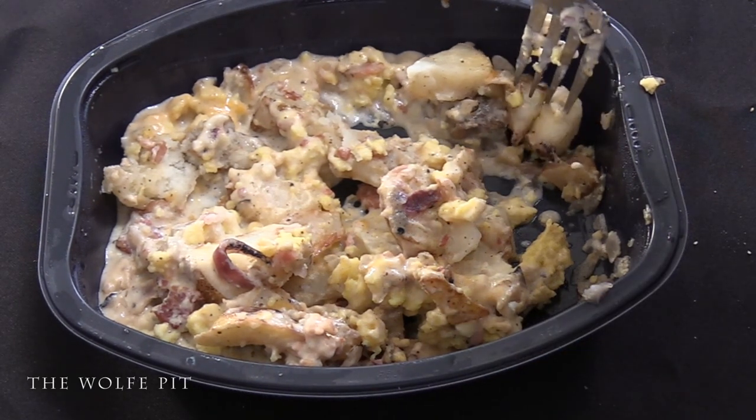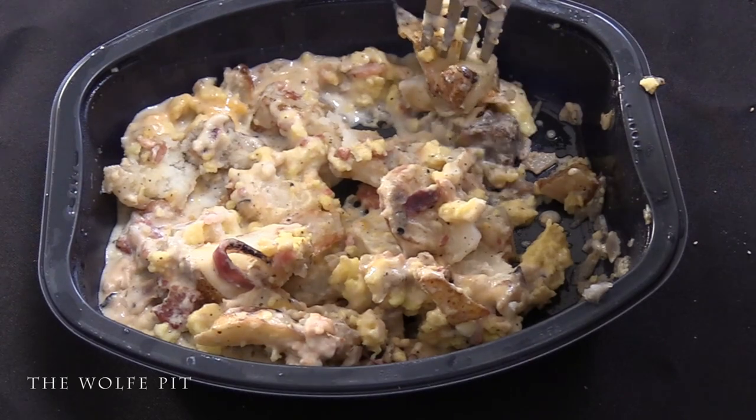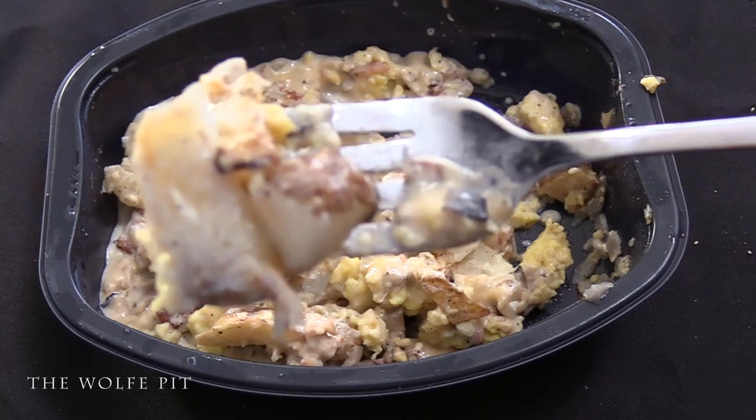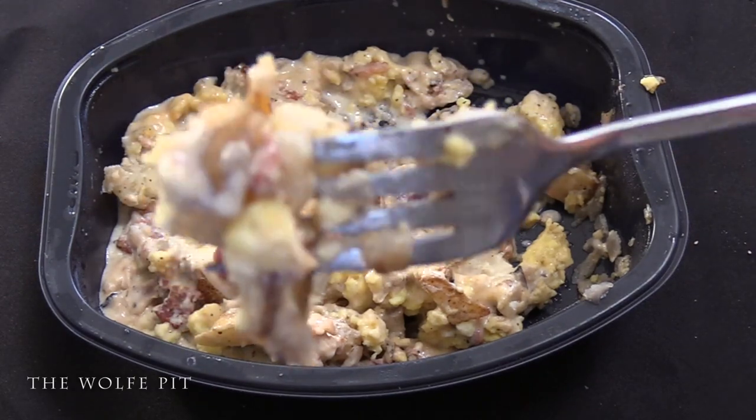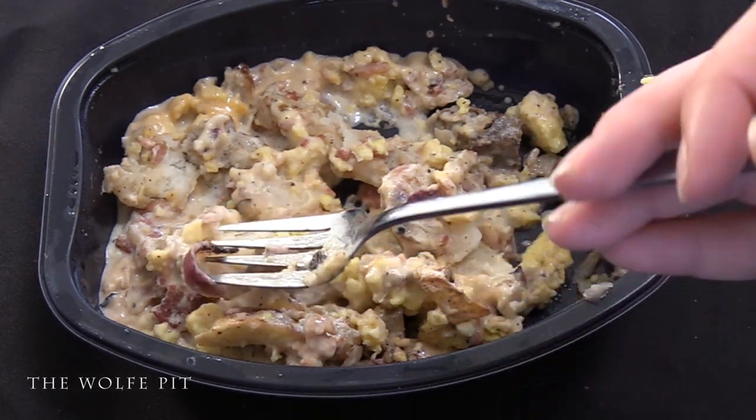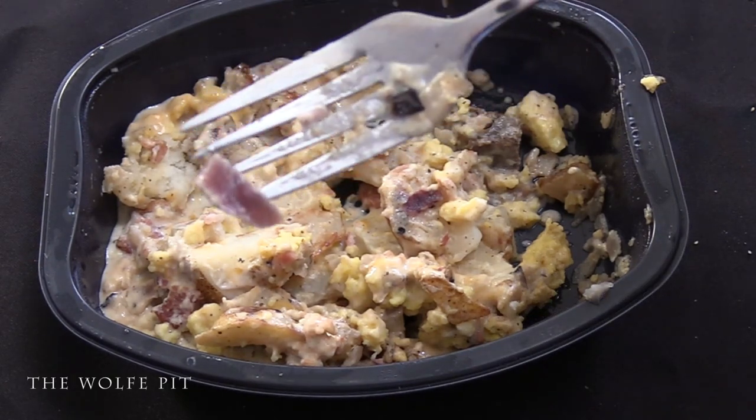Then we tried a couple pieces of potato. The potatoes had great flavor from the mixture around them, but they were more like mashed potatoes than fried potatoes. Then I saw what I thought was a piece of potato skin, but it was actually a strip of smoked bacon.